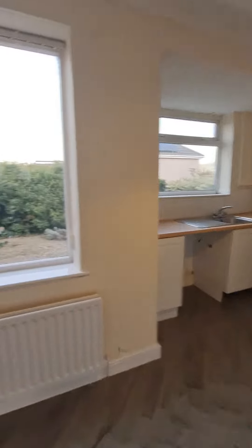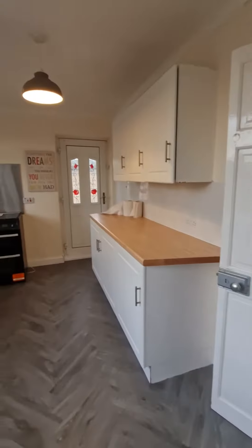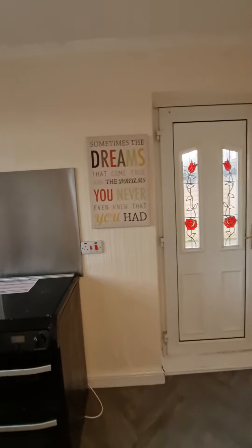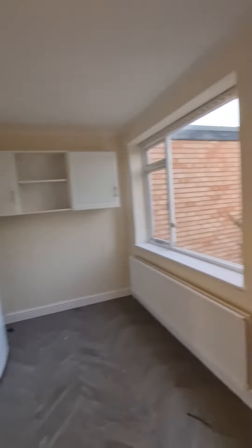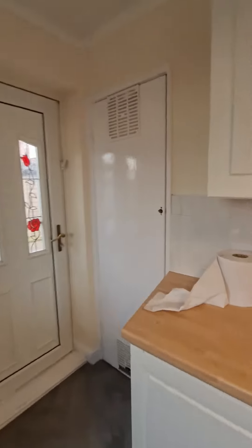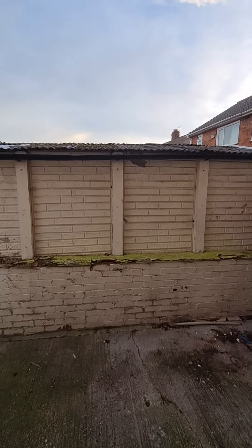Through to the kitchen diner — a good sized space with plenty of room for a dining table and a good range of base and wall units. There is a free-standing gas cooker and fridge freezer here as well for your use if you wish, and a secure storage cupboard under the stairs.